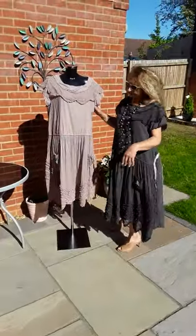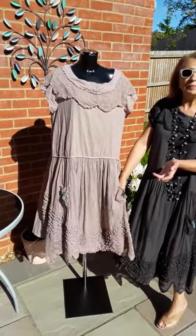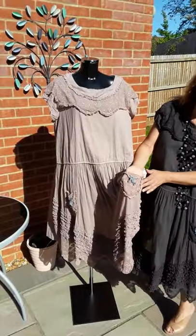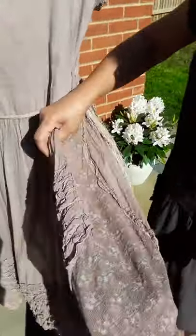So now, exactly the same dress in a different colour — in this kind of dusky pink. Again, you can see the pockets here Mark, can you take that? In the lovely lace, again with the blue with it. Exactly the same finish, and look at the masterpiece of this dress.